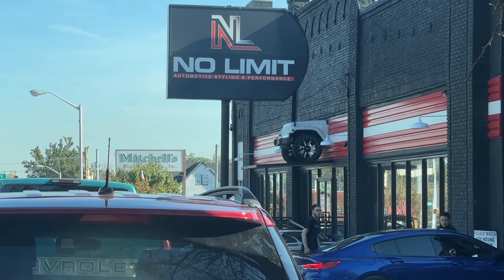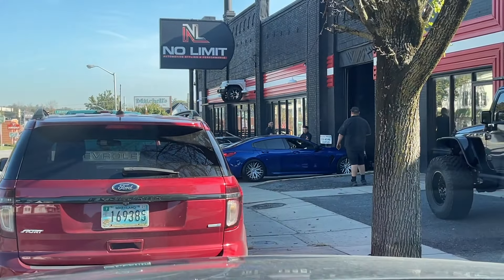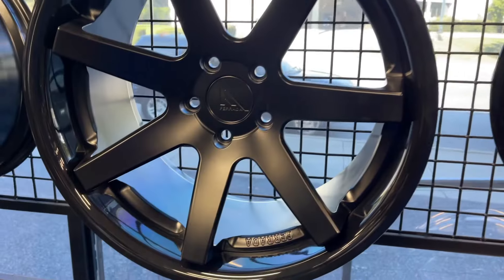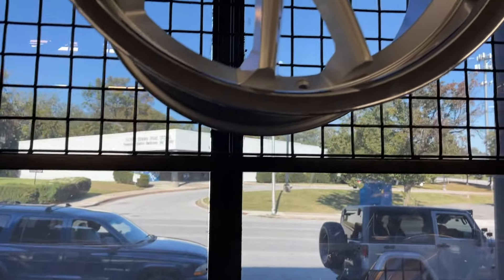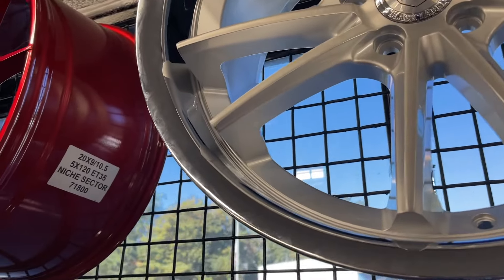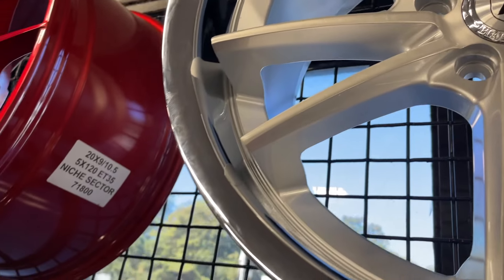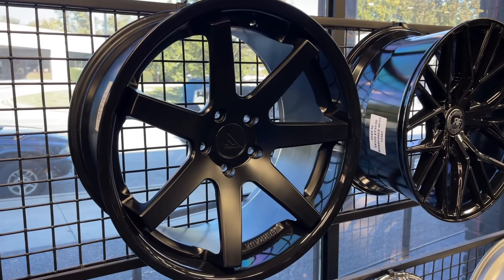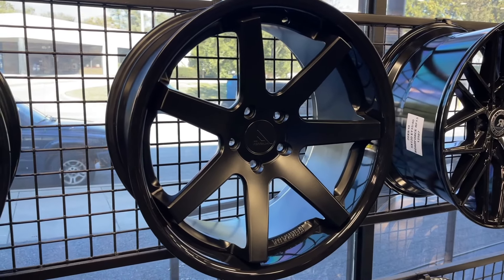And here we are — look what's pulling out as I get here. I'm liking this look: matte black with the gloss lip. I like that one, and also this one up here. These are 20s. Yeah, this is stainless steel, not chrome. I'm liking these matte black — what do you guys think? Tell me in the comments below.